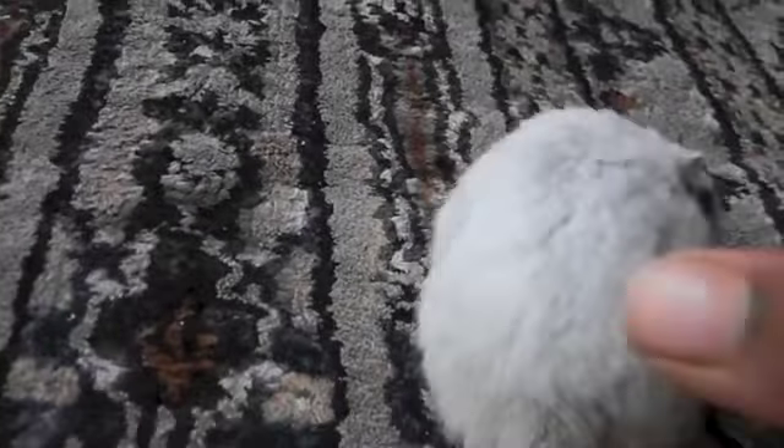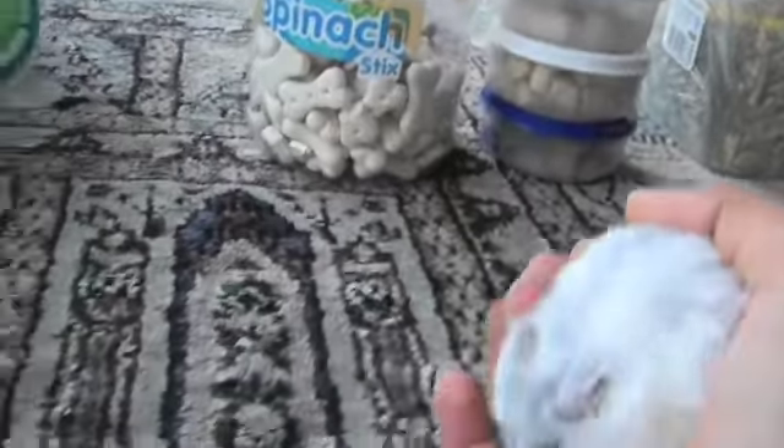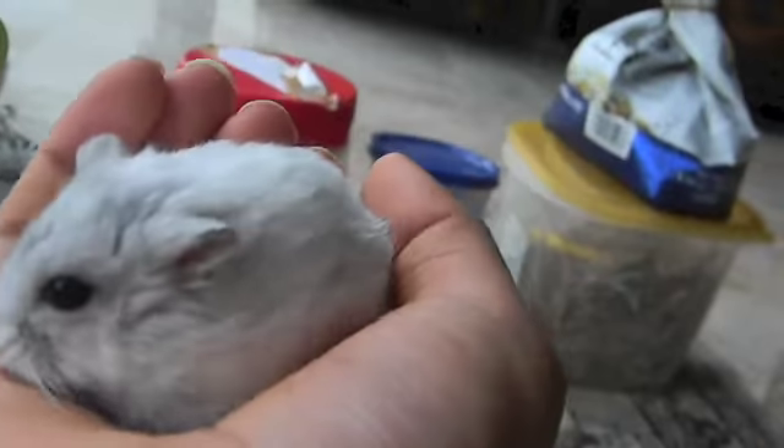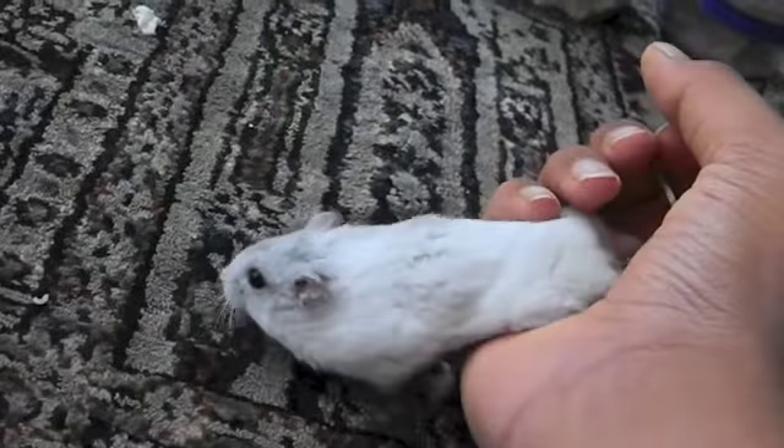Today's video is going to be about my hamster's diet. Here's just Pepsi — I just wanted to show him to you, he's doing fine. Just before the actual video, I wanted to let you know that Pepsi has a new cage.